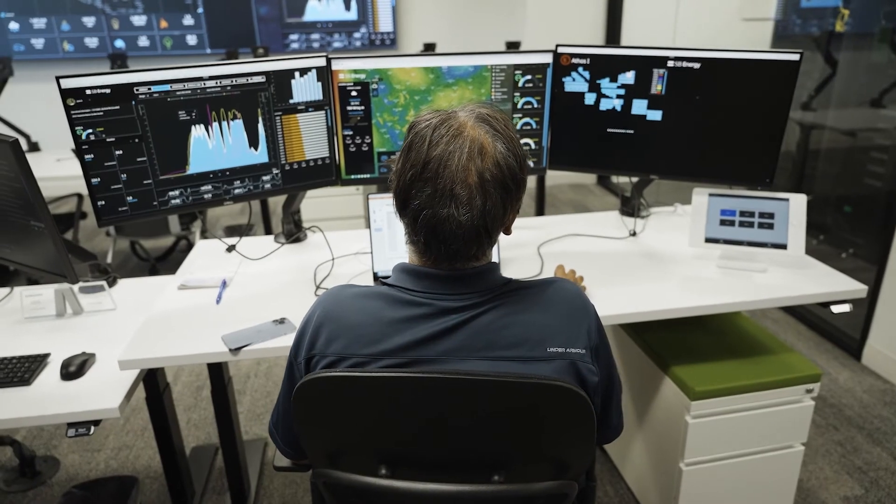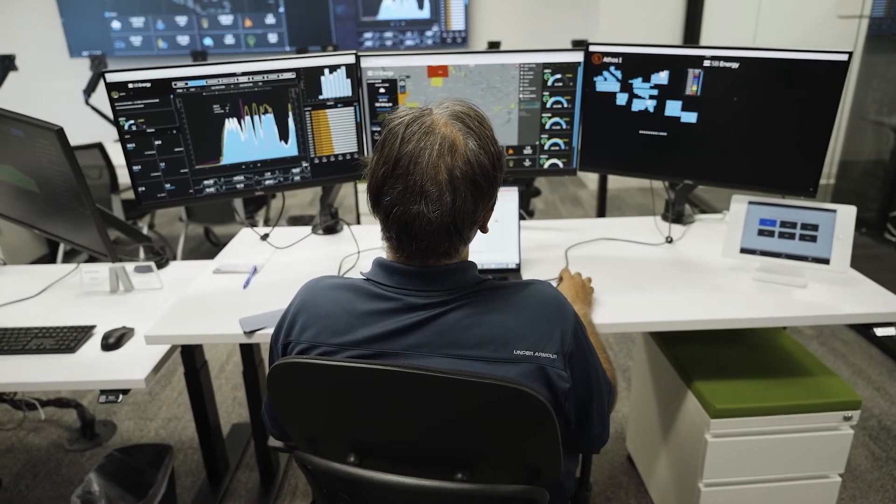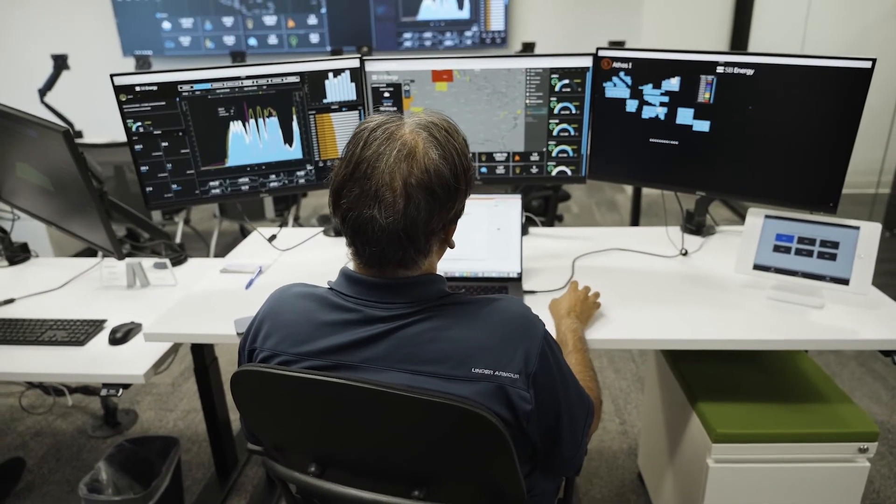The site performance dashboard is a great way — once you see a plant is maybe not performing as well as it should — to go and debug the issue. You click into a project, see the site performance specifically, and can then understand whether it's due to a weather issue or a real problem with the equipment at site.